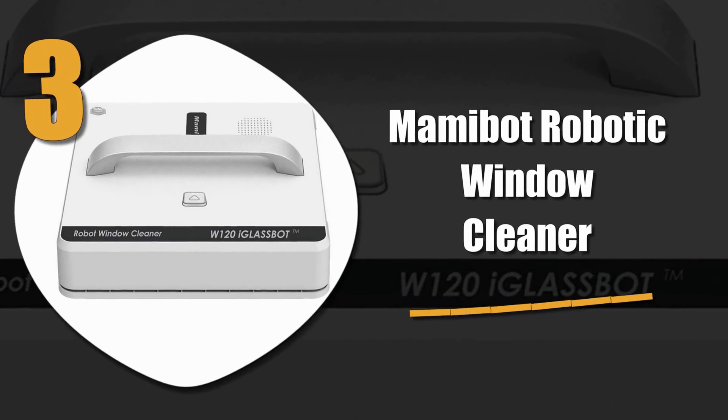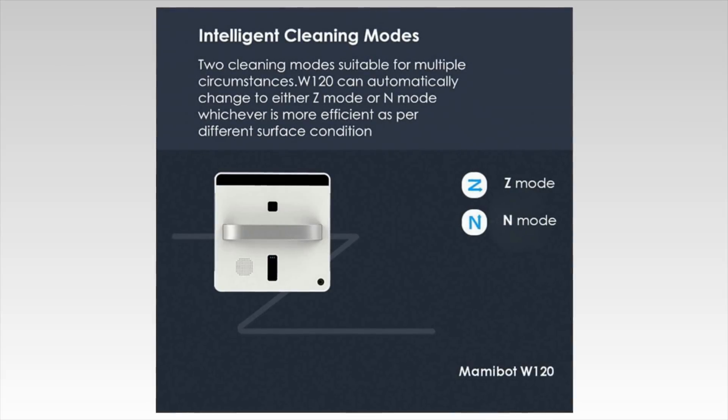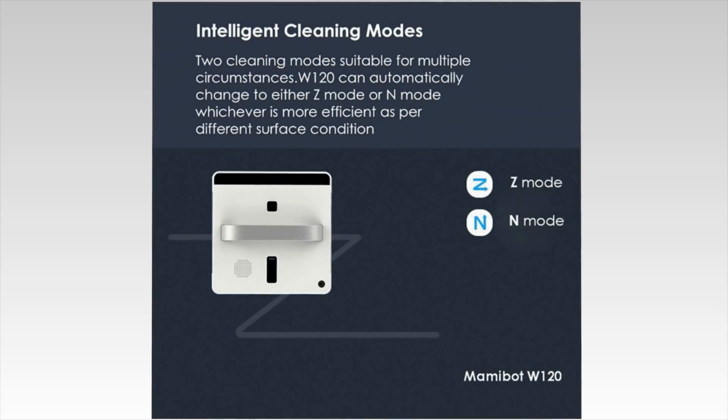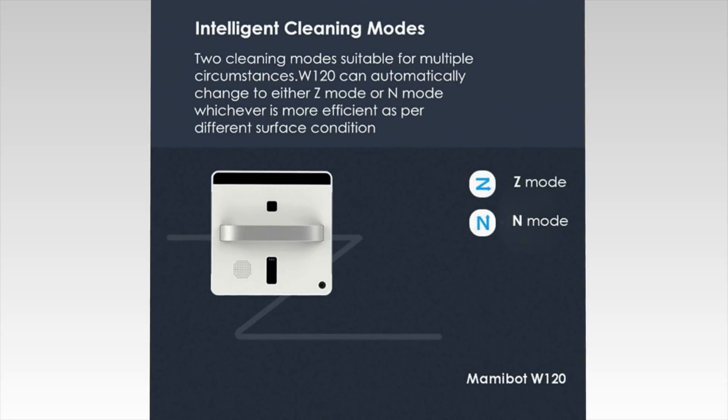Number 3: MammyBot Robotic Window Cleaner. A slim-designed corded robotic window cleaner, the MammyBot features two intelligent cleaning modes to handle any conditions. This cleaner will clean in either Z-Mode or N-Mode depending on the circumstance, and return to its original starting position when finished.